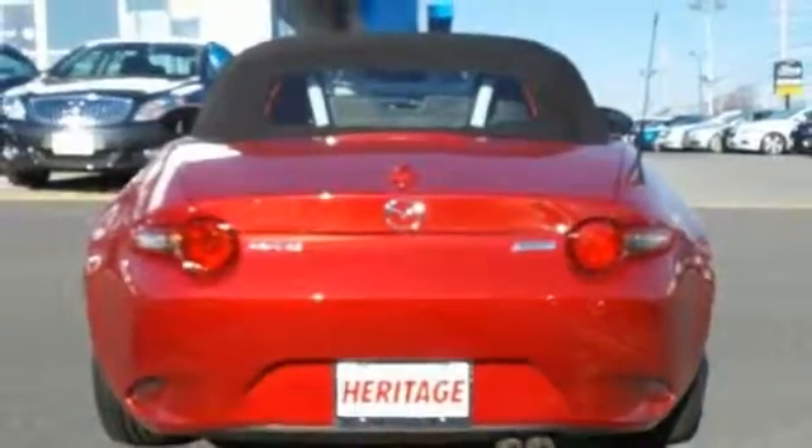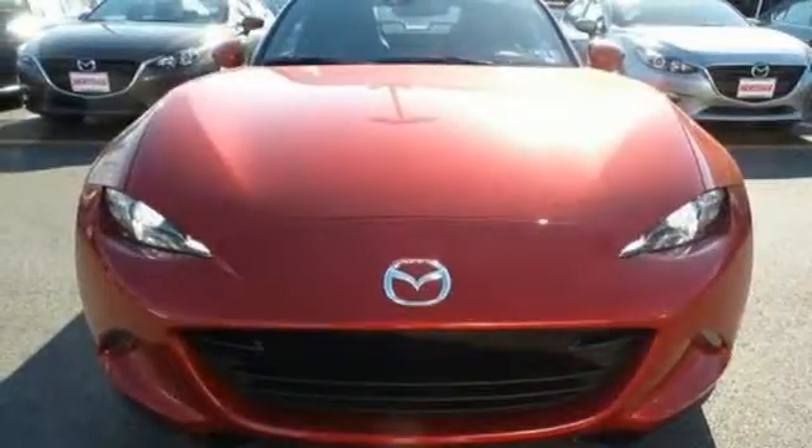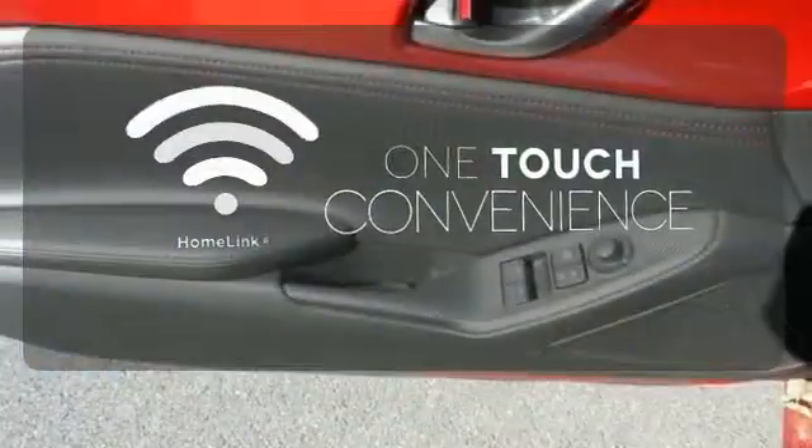With Bluetooth, auxiliary audio input, and USB audio input along for the ride, it's pure pleasure behind the wheel. With Homelink, one touch makes your arrival as welcoming as if you'd never left.